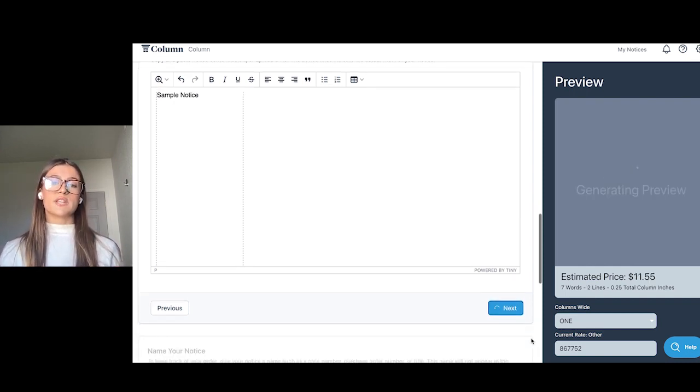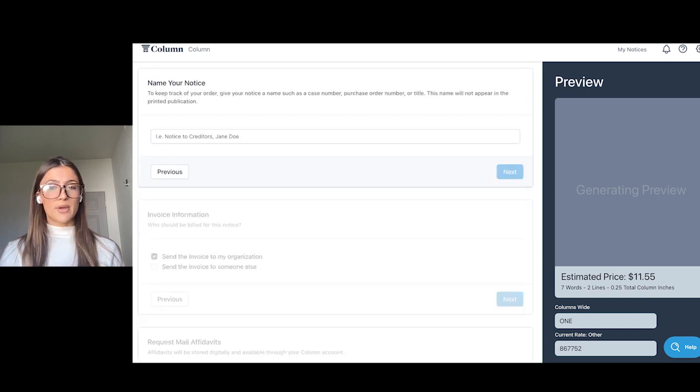After submitting, Column will send a confirmation email that we've received the mail order and then get right on sending out the letters, while providing users with comprehensive updates every step of the way. If you're interested in learning more about how Notice by Mail works, check out our blog post linked below.